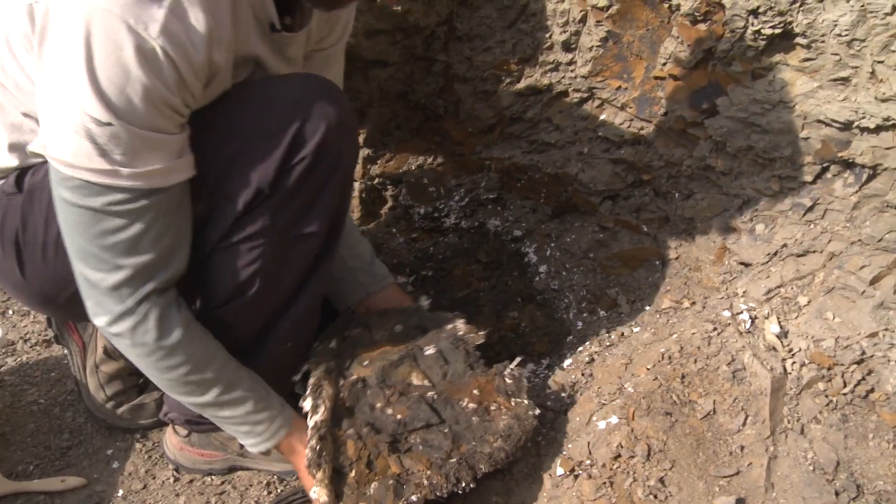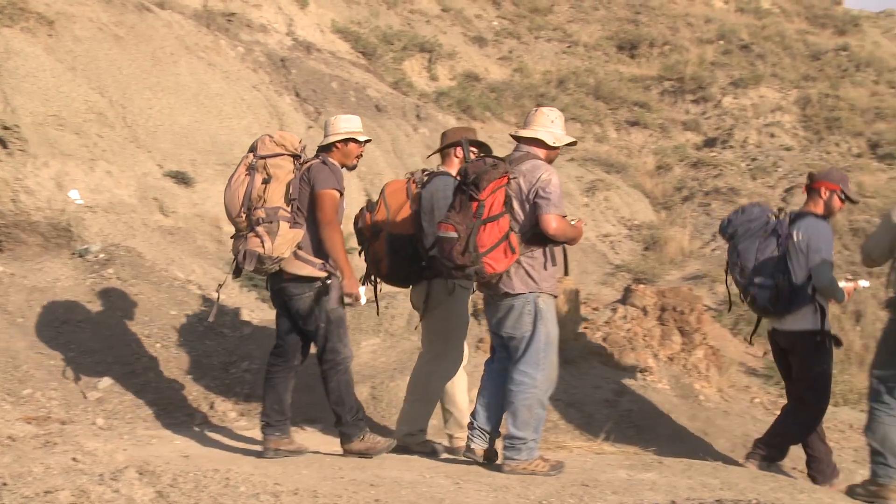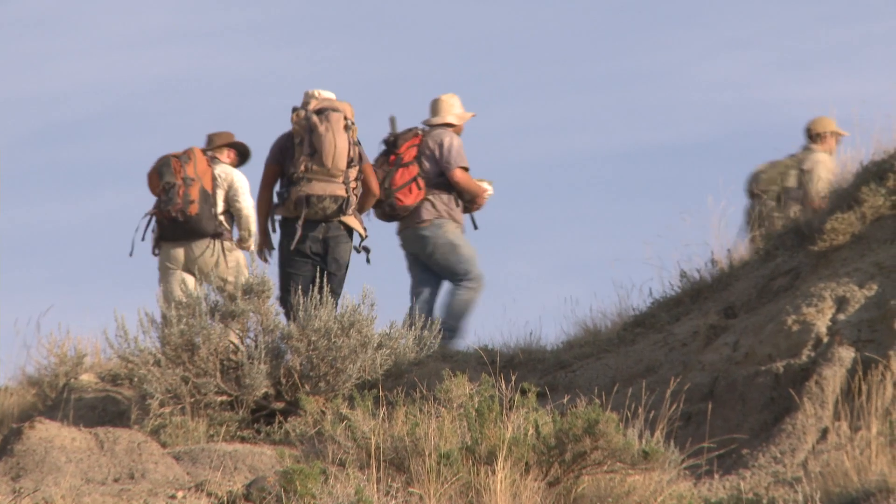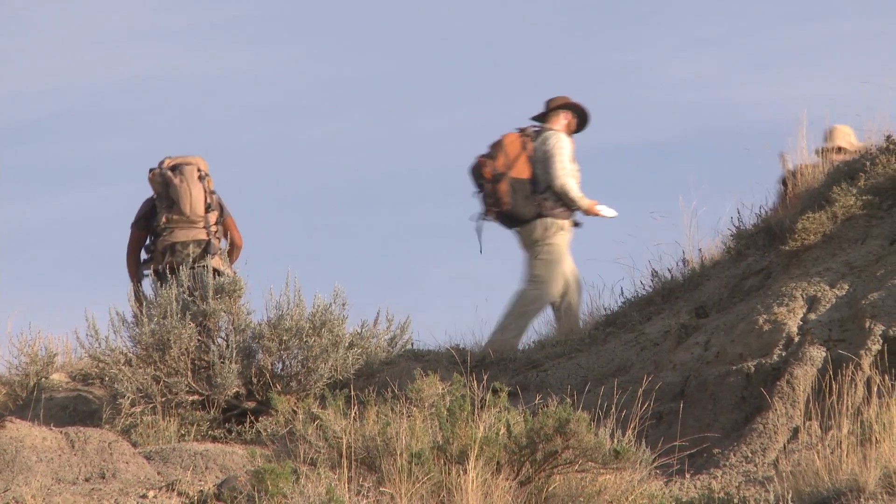Ooh, beautiful. Once we get the plaster jackets back to the museum, we open them up, and then that's where our skilled technicians in the lab take over, and they carefully clean the fossils.